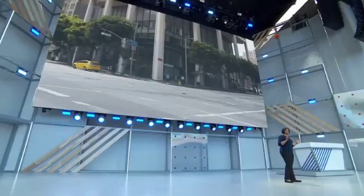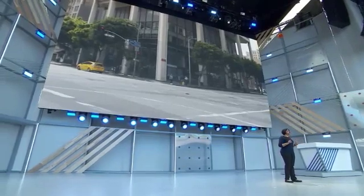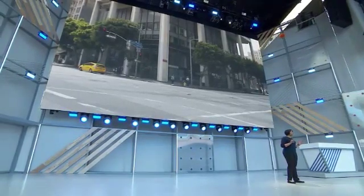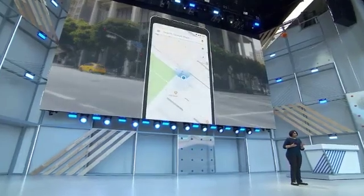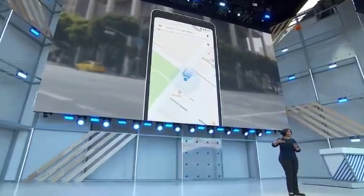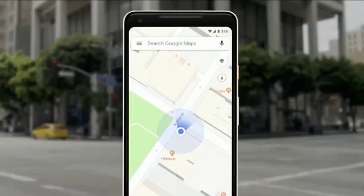You're late for an appointment or a tech company conference — that happens — and then your phone says, head south on Market Street. So what do you do? One problem: you have no idea which way is south. So you look down at the phone, you're looking at that blue dot on the map, and you're starting to walk to see if it's moving in the same direction. If it's not, you're turning around. We've all been there.